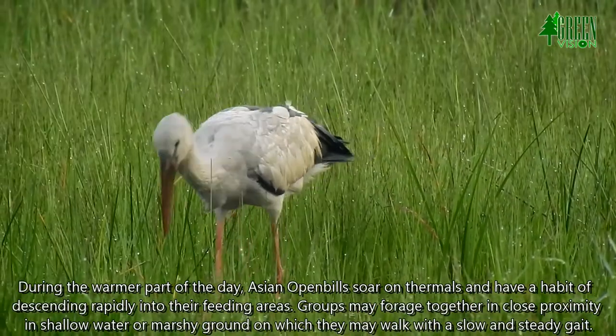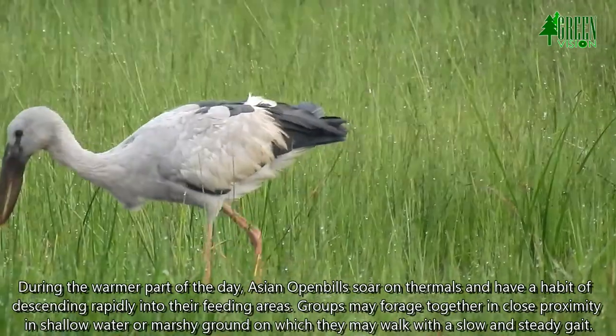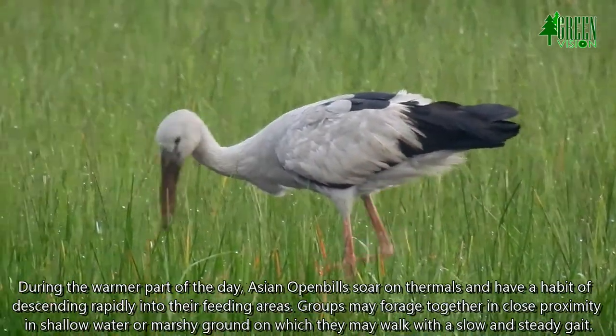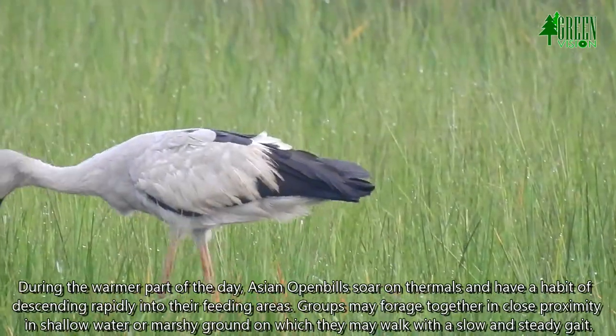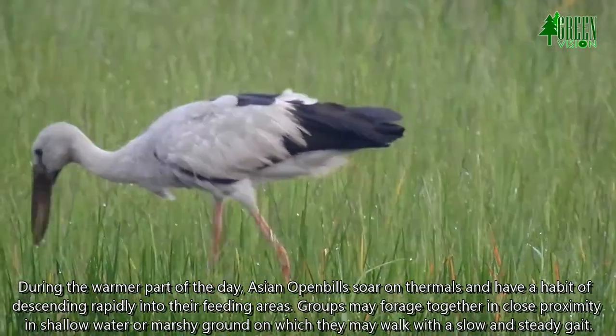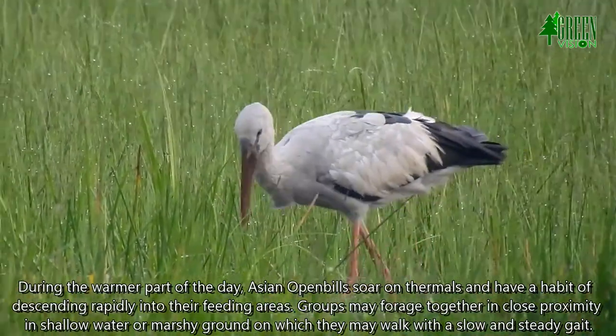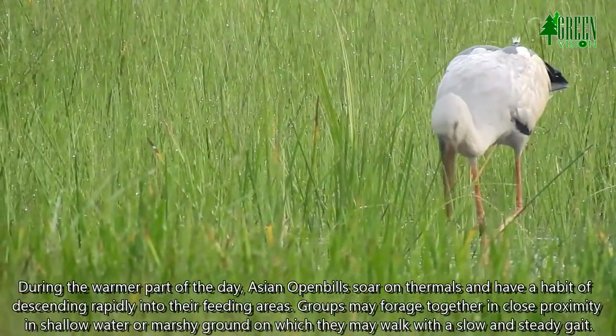During the warmer part of the day, Asian Openbills soar on thermals and have a habit of descending rapidly into their feeding areas. Groups may forage together in close proximity in shallow water or marshy ground, on which they may walk with a slow and steady gait.